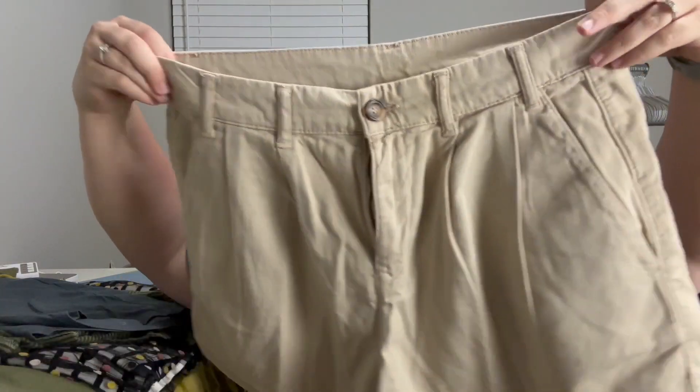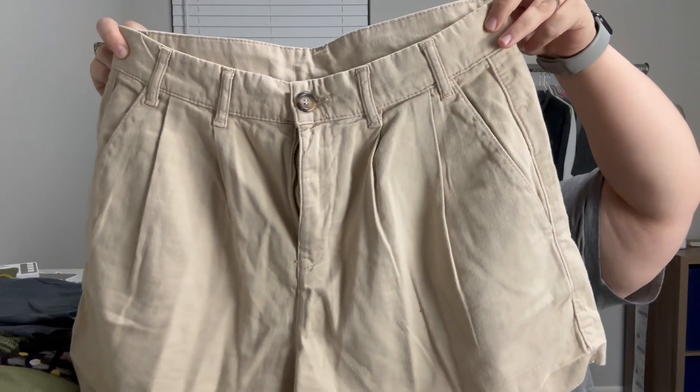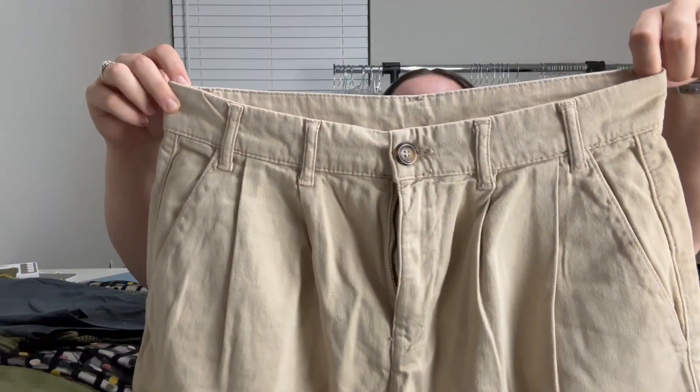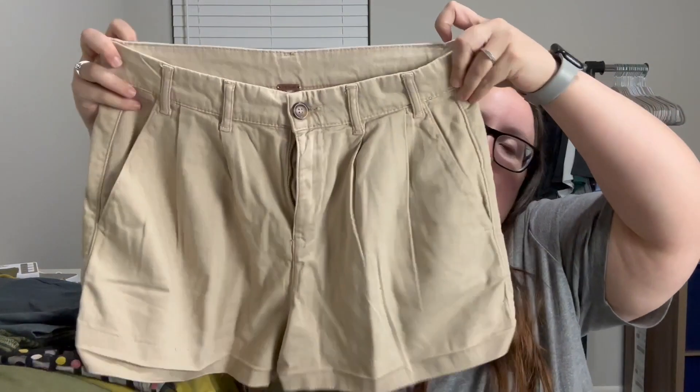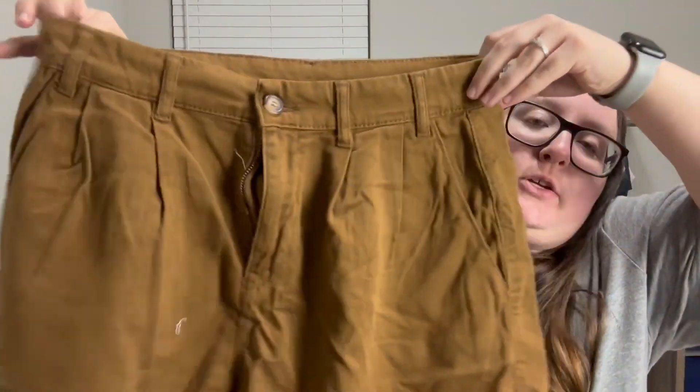I have two pairs of the same Free People shorts in different colors. This one is size six — I can't remember the exact style name, but they're a baggy chino style in a beige/light tan color, a cotton and elastane blend. The other one is also size six in a darker tan/brown color and the same pair of shorts. I was not going to pass up Free People for a dollar, even going out of shorts season.